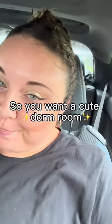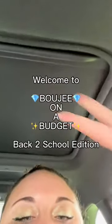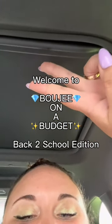So you want a cute dorm room and of course school supplies, but you're broke. Welcome to Bougie on a Budget, back to school edition.